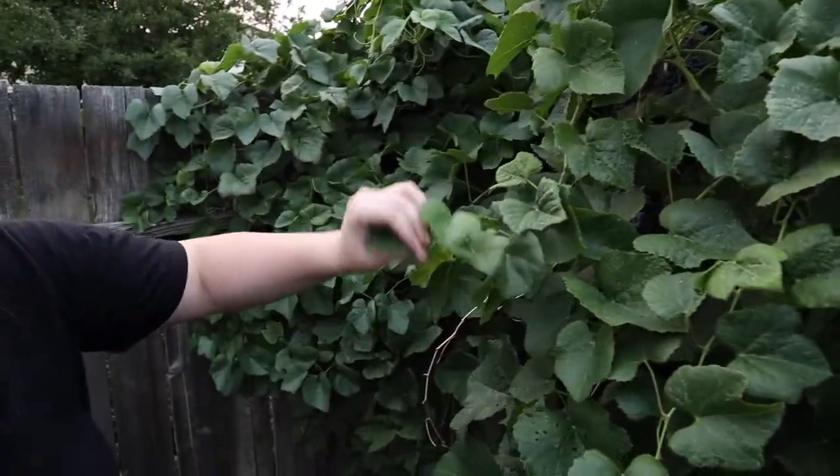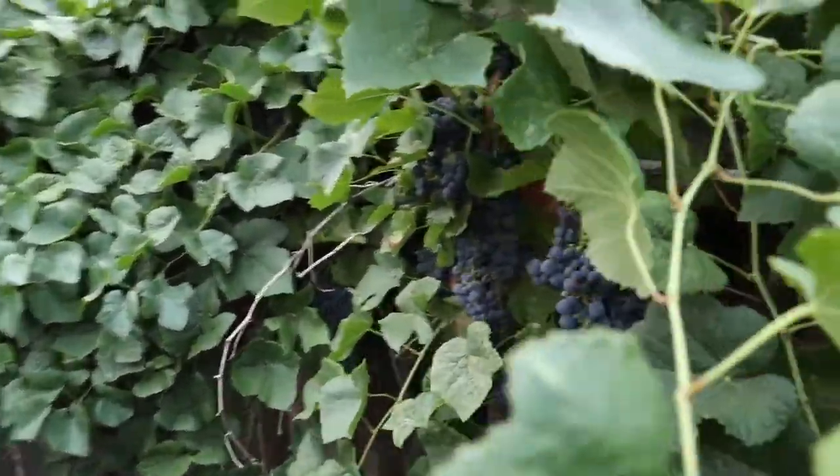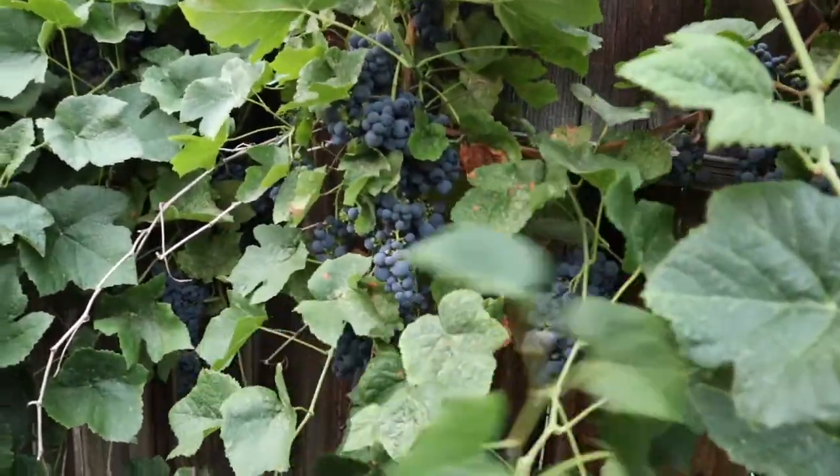Over here I have my grapes and it looks like it's time for harvesting. These are really sweet and good tasting — they do have seeds in them. I'm planning to use a steam-canner type setup to extract the juice so I can can it and have grape juice throughout the year. This isn't enough grapes yet for a full year's supply, but eventually I'd like to get the vines to grow a lot further.